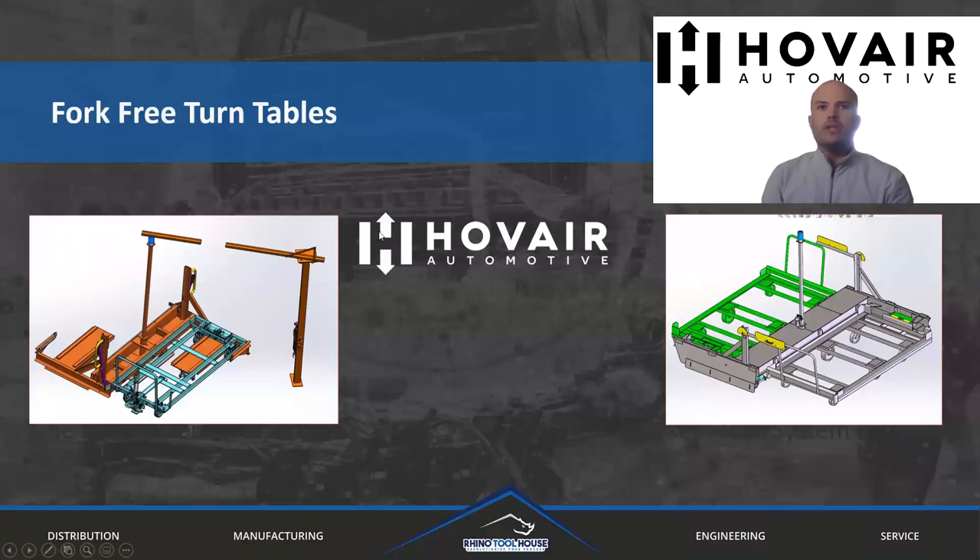Hello everyone. I want to thank you for joining me today as I explain the advantages of a Haver fork-free turntable system in your manufacturing process. My name is Aaron Maturts, and I'm a sales program manager for Haver Automotive.